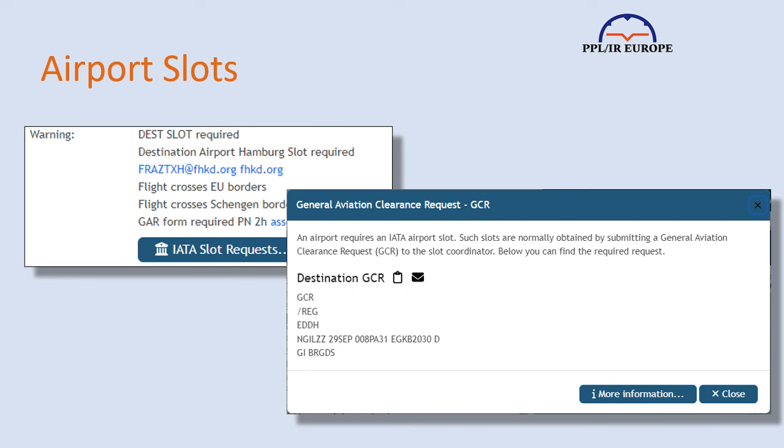However, there is a mechanism in some places, most noticeably Germany, where you can apply for your own slot. This is normally automated, quick and easy. Autorouter is particularly good at supporting you in this process by telling you where it's required and possible, then formulating the rather complex message you need to send, as well as telling you where and how to send it.